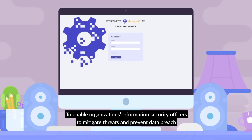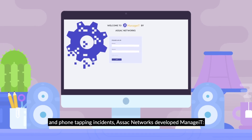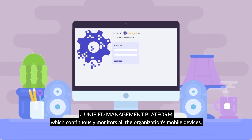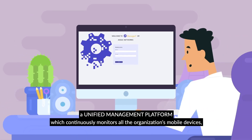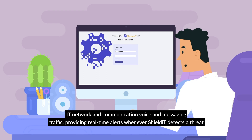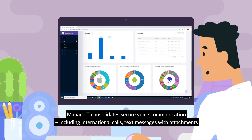To enable organizations' information security officers to mitigate threats and prevent data breach and phone-tapping incidents, Azak Networks developed ManageIt, a unified management platform which continuously monitors all the organization's mobile devices, IT network and communication voice and messaging traffic, providing real-time alerts whenever ShieldIt detects a threat.